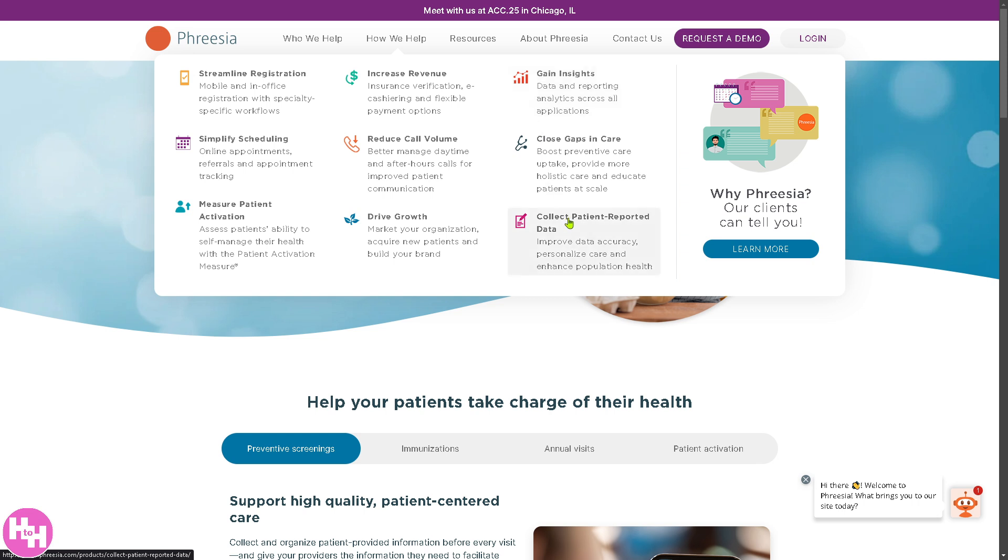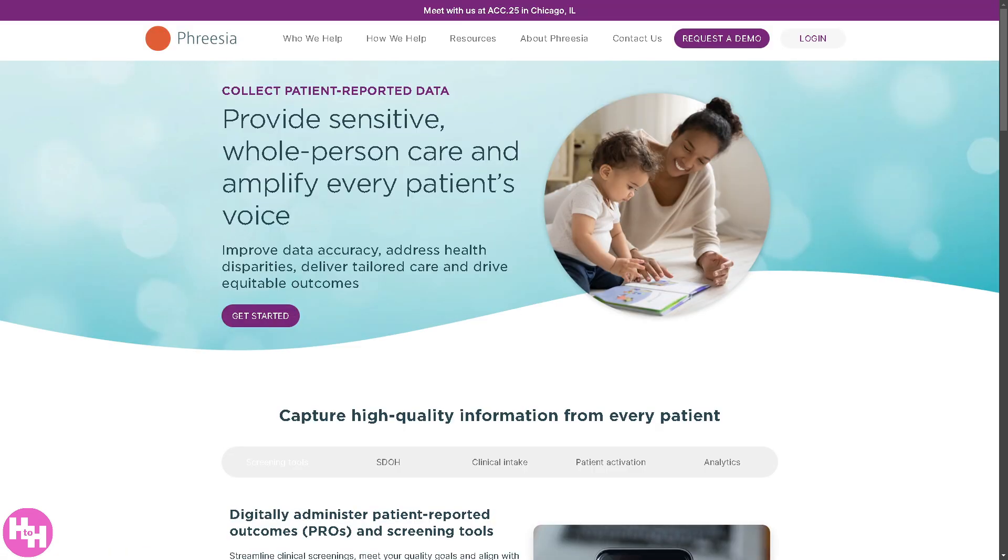There's a section that says 'Collect Patient-Reported Data.' It gathers direct feedback and health information from patients through digital surveys for symptom tracking, medical history, and patient experiences, helping providers personalize care based on patient input. It also supports clinical research and quality improvement initiatives, enhancing patient-centered care and regulatory compliance.